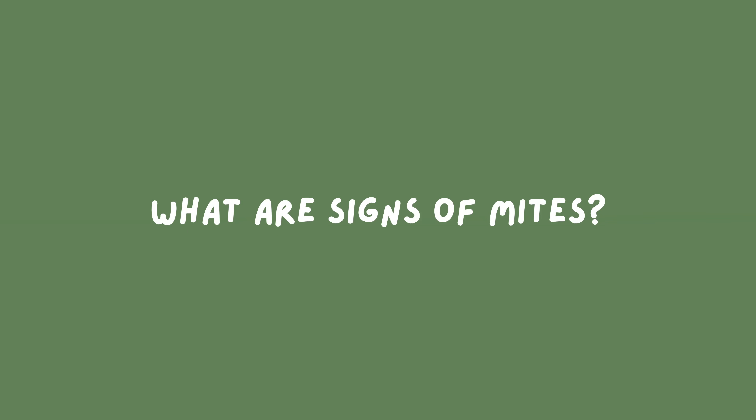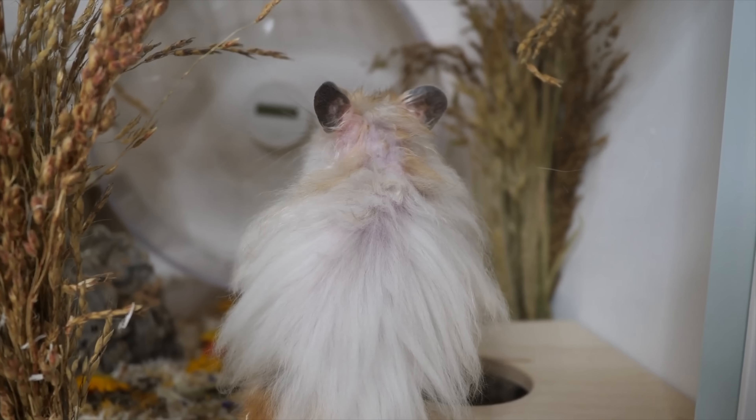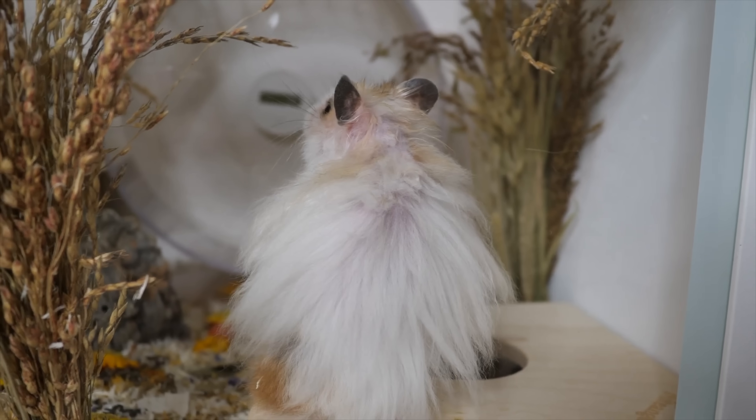I had a couple of people ask me what the signs of mites are in hamsters, so I figured I would give you a little bit of info on demodex mites. The most common symptoms are hair loss, dry or flaky skin, and itching. In Penny's case, he didn't have any itching but he did have dry skin and hair loss. There are also several types of mites that can affect hamsters, so it's really important that you go see your vet and have them do a skin scraping if you suspect mites, because they'll be able to tell you exactly what type you're dealing with — the treatments may vary.